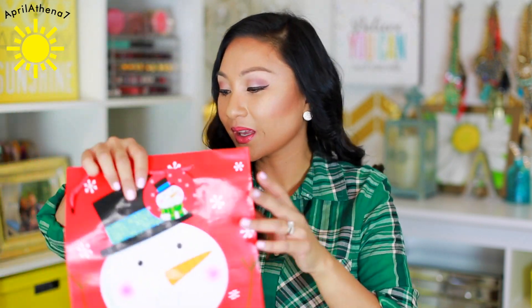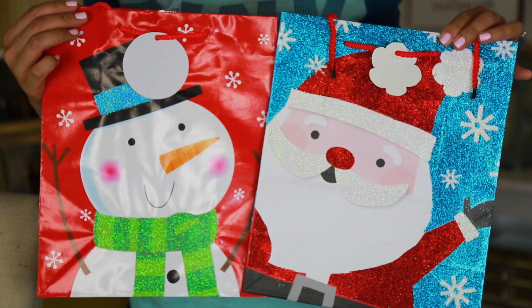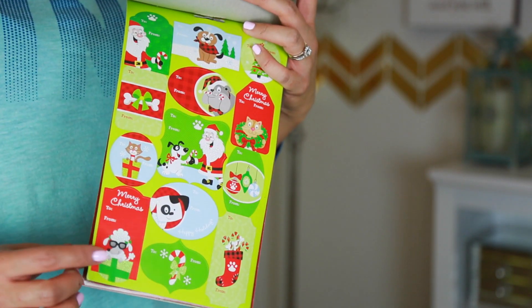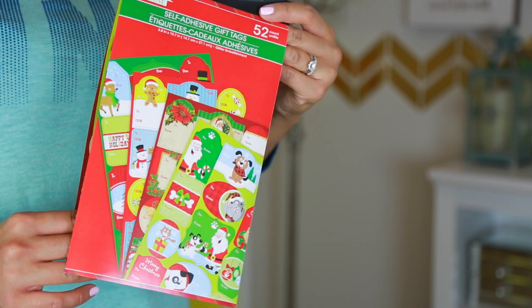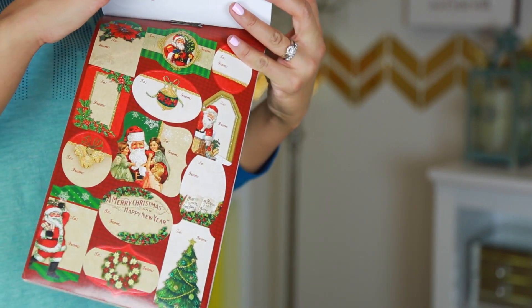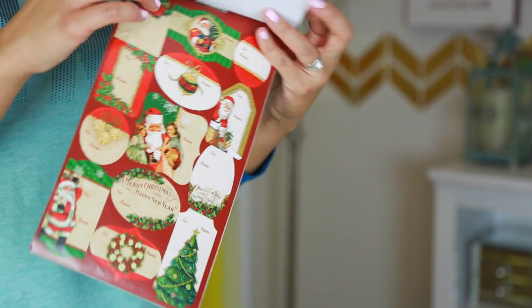I also got some gift bags because I'm not the best wrapper. You know how there are some gifts that are hard to wrap? Gift bags are your go-to because they're easier — you just put your gift in and you're good to go. And of course, you can't go without some self-adhesive gift tags because whenever you wrap something, you need to and from. 52 of these stickers — that's a good price for the Dollar Tree.